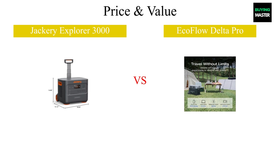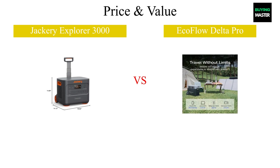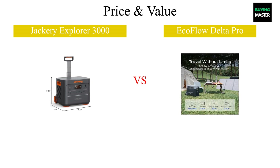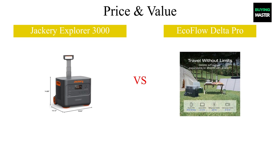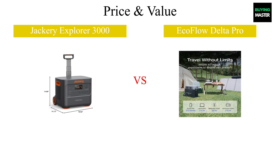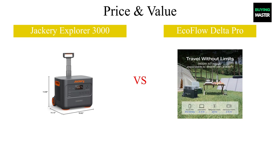When comparing the Jackery Explorer 3000 and the EcoFlow Delta Pro, price and value are key factors to consider. The Jackery Explorer 3000 typically sits at a lower price point, making it an attractive option for those conscious of their budget. However, the EcoFlow Delta Pro, with its higher price tag, offers advanced features and faster charging capabilities, which could justify the investment for users seeking maximum performance. Ultimately, your choice will depend on your priorities — affordability versus additional features and power.